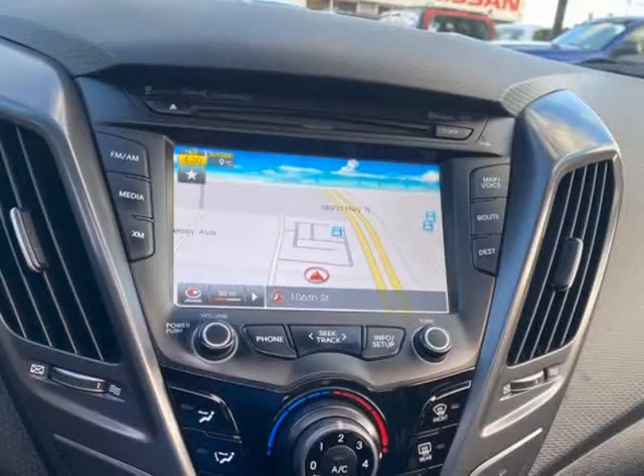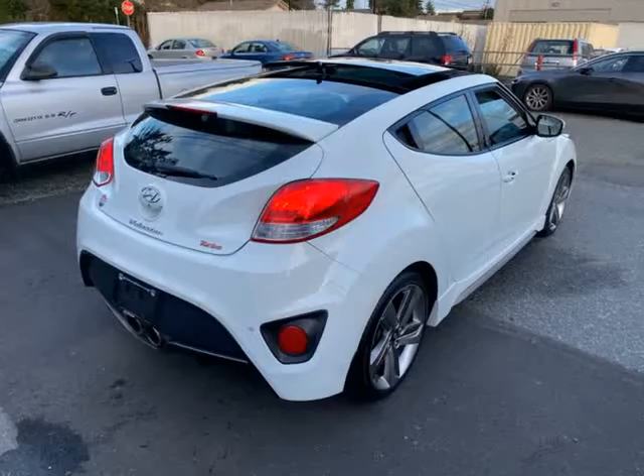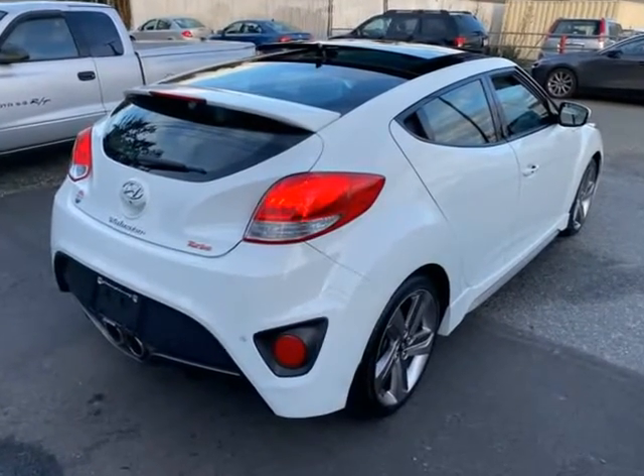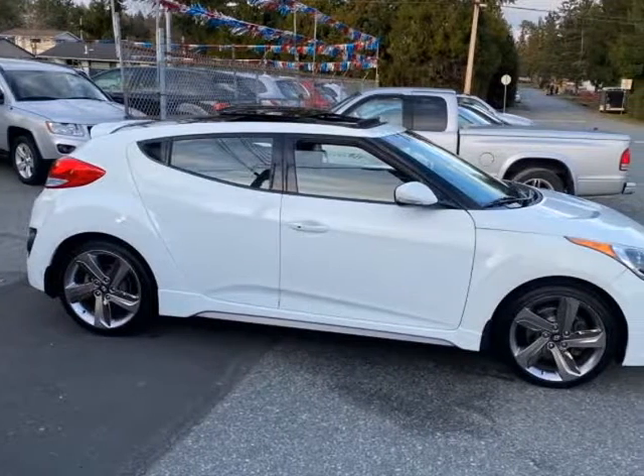Heated leather electric seats, air con, electric windows, fog lamps, big sunroof — comes very well equipped. Performance is great and economy is good too.